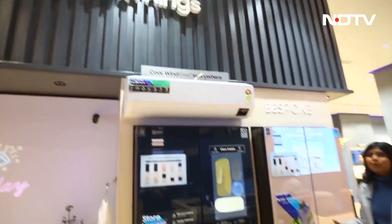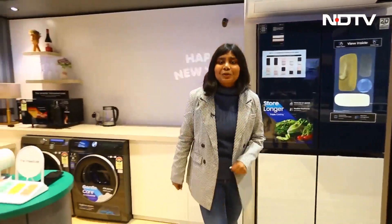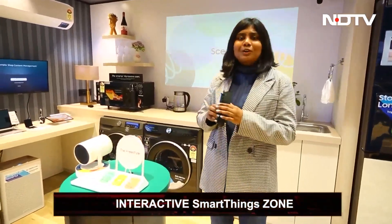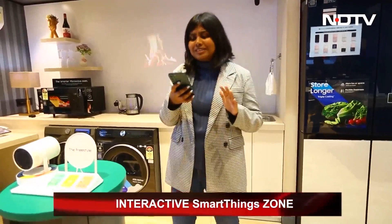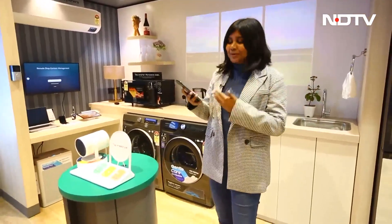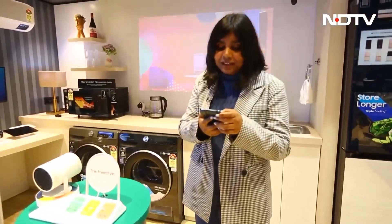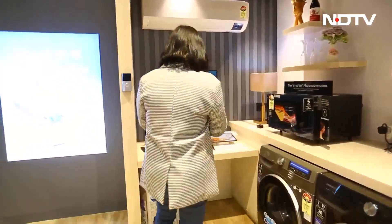We're at the most popular part of this experiential store — the SmartThings zone — where, with the help of just one phone, you can control all the different devices you can see behind me. We're going to test some of these things out. You need to have the SmartThings app, which the in-store phone already has built in.